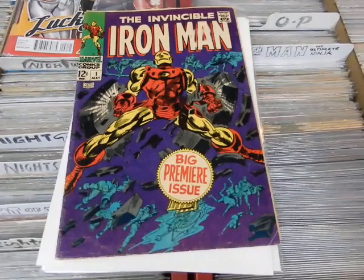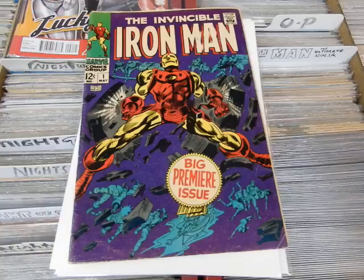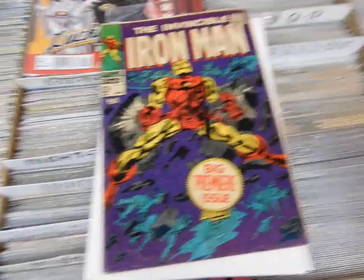Hey, it's JC here, JC's Comics and More, your pop culture super store, 6725 West Central Avenue, Toledo, Ohio 43617, 419-531-6097, jcscomicsandmore@hotmail.com, and you can find the Facebook information in the description below.